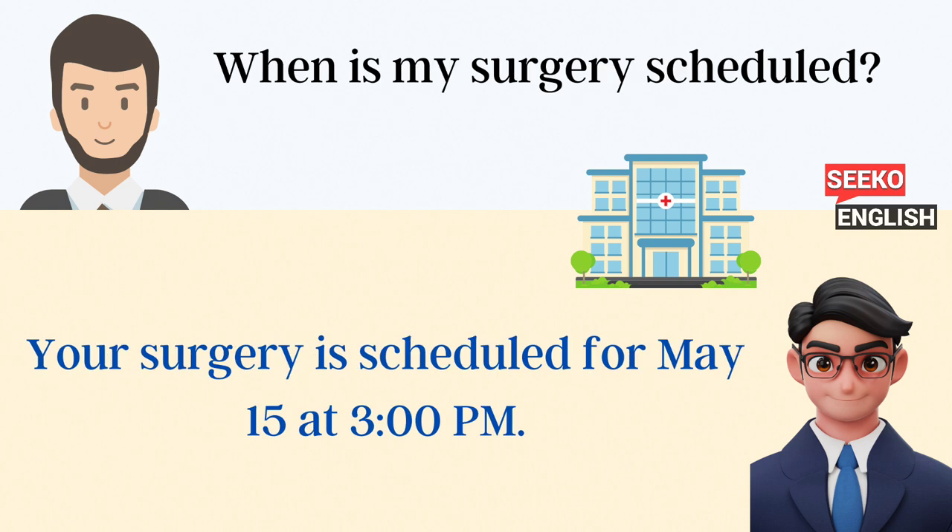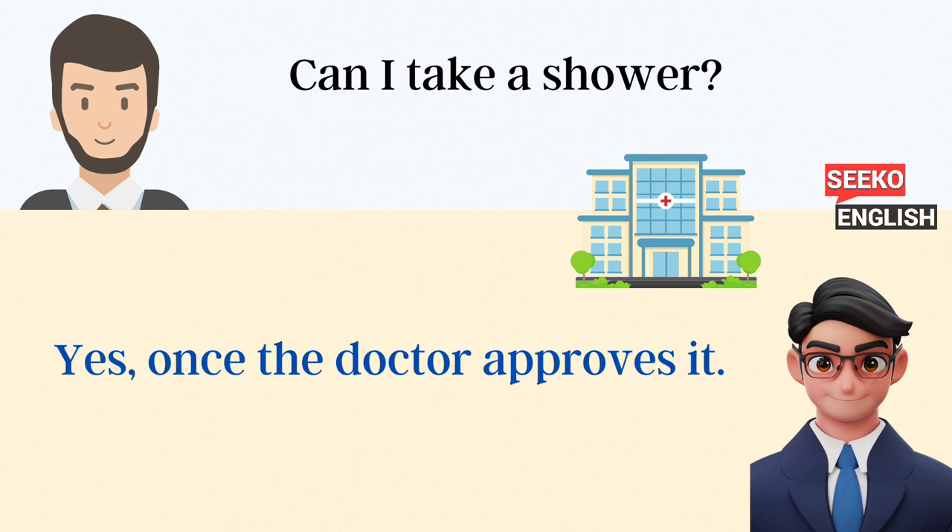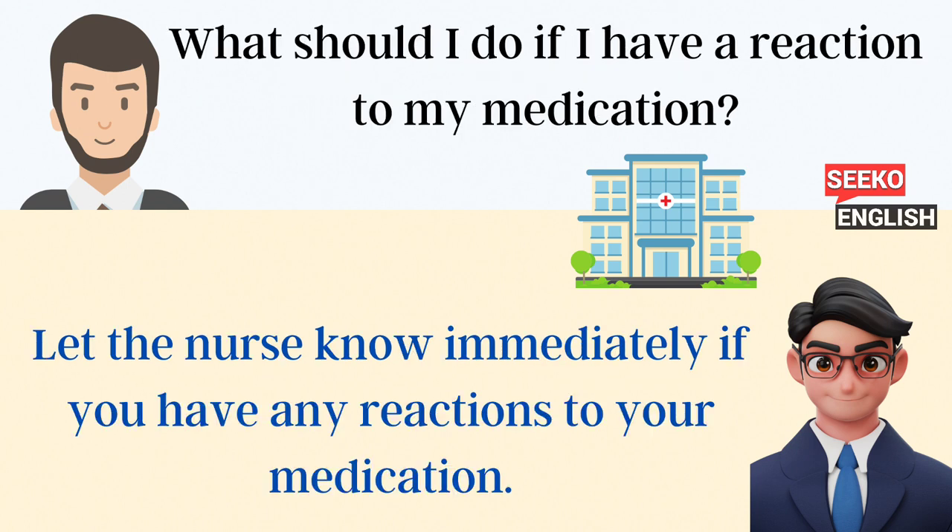When is my surgery scheduled? Your surgery is scheduled for May 15th at 3 p.m. How do I take this medication? Take this medication with food once a day. Can I take a shower? Yes, once the doctor approves it.